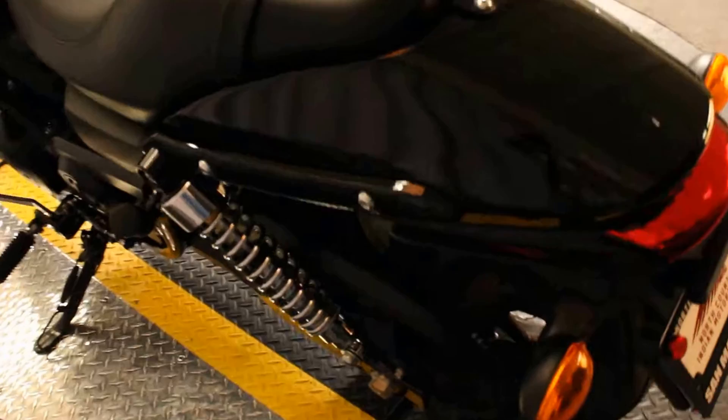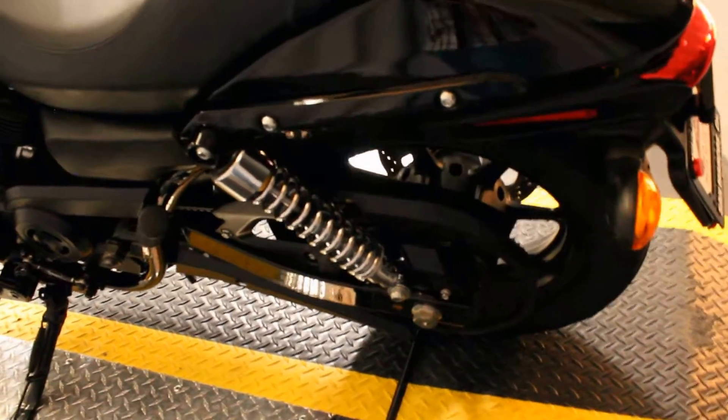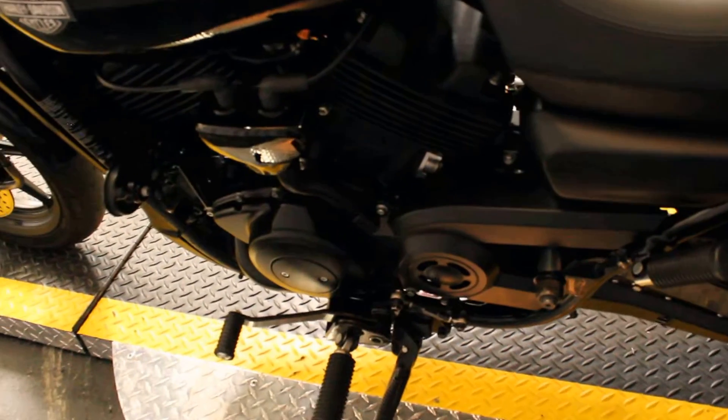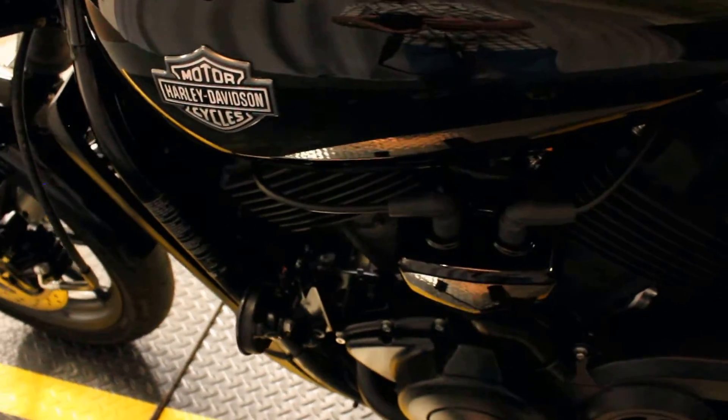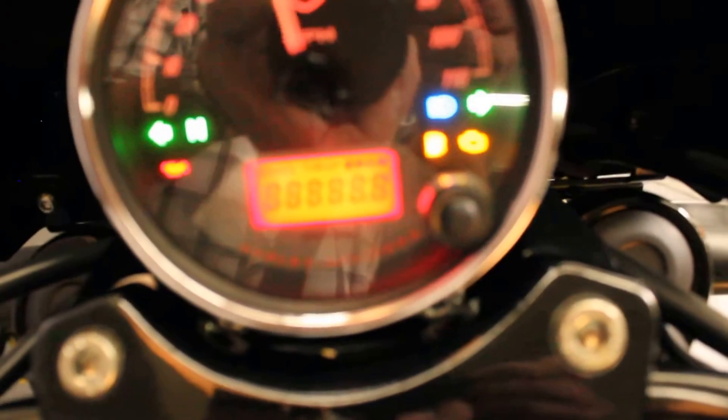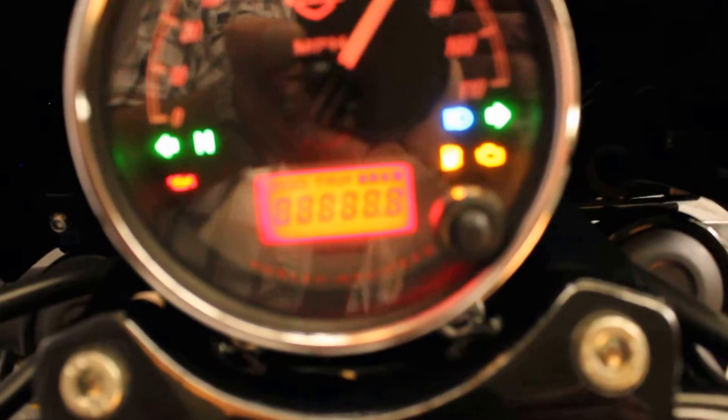Very low center of gravity, very lightweight, easy to handle, great to learn on. Also priced it under $5,000, which is pretty amazing for anything Harley-Davidson.